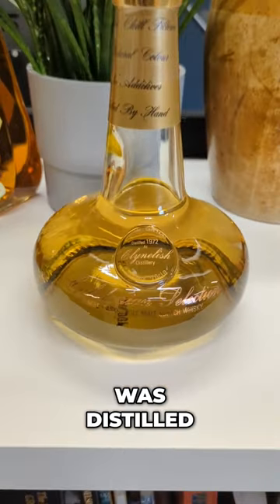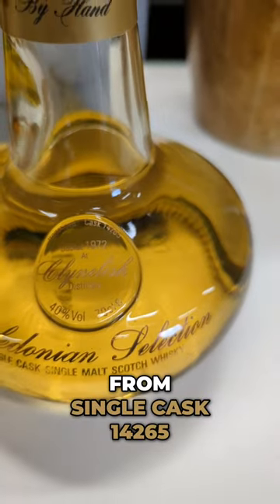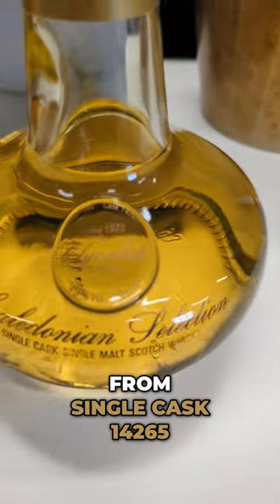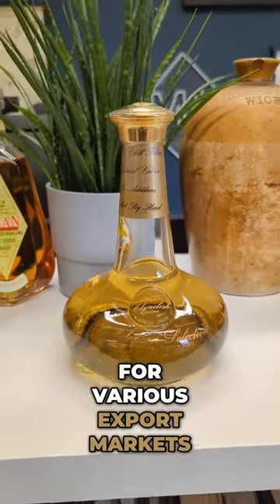This interesting Klein Leash was distilled in 1972 and bottled from single cask 14265. The Caledonian selection bottlings were usually bottled for various export markets.